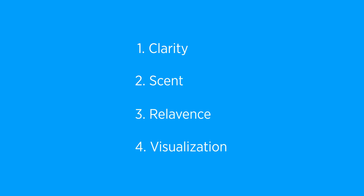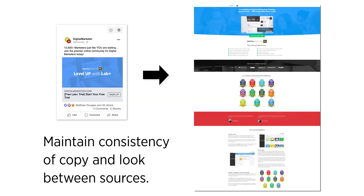Even if you have an amazing offer, if you stink at articulating it on the page, it won't convert. Ask yourself whether what you're showing is desirable, and whether you're clearly saying what it is and what's in it for your prospect.